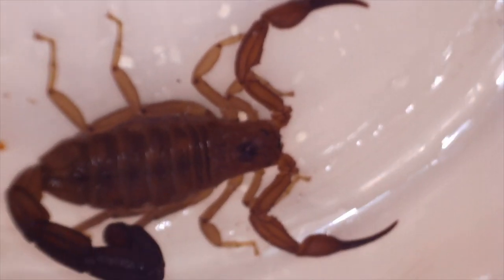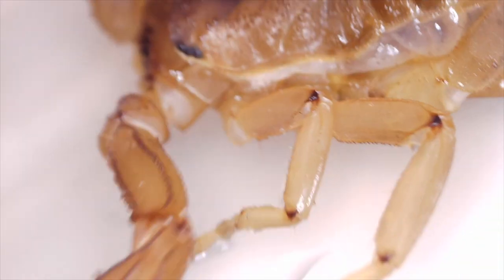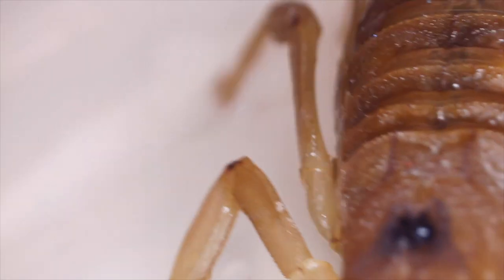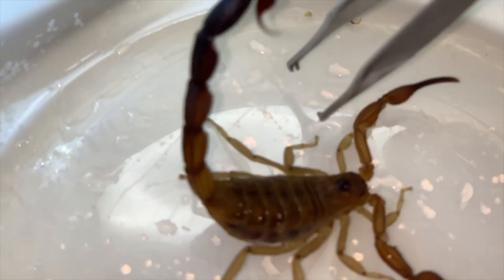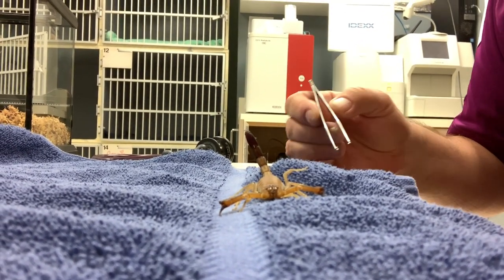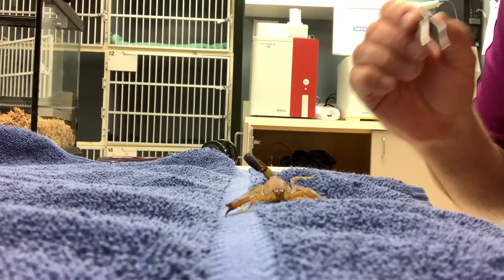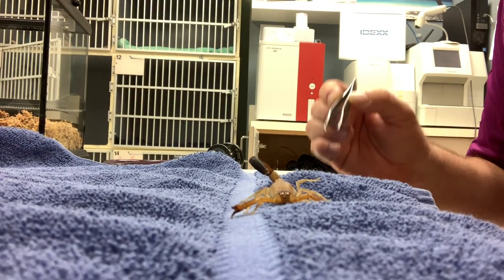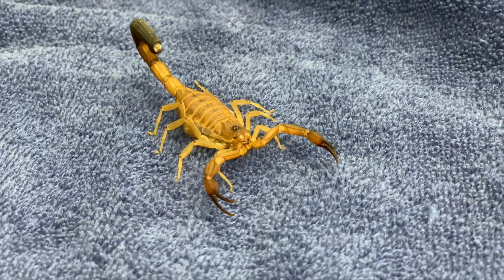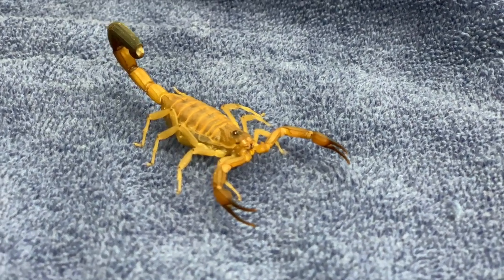We get these types of scorpions coming in a couple of times a year. This particular one we think is a striped scorpion, which is normally found in the southern United States. We're going to get a full identification on it just for our safety, because some species of scorpions such as the bark scorpion — which we're pretty sure this isn't — can be potentially dangerous to myself and my staff.